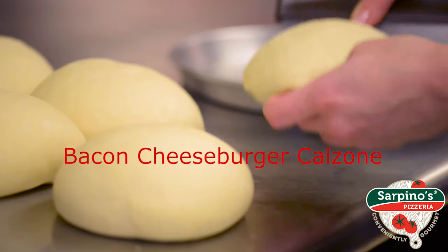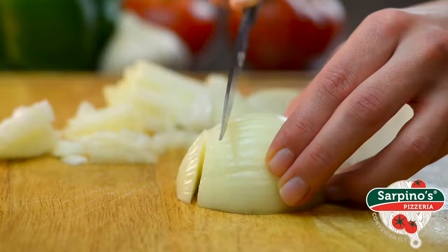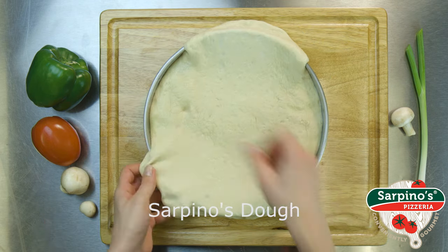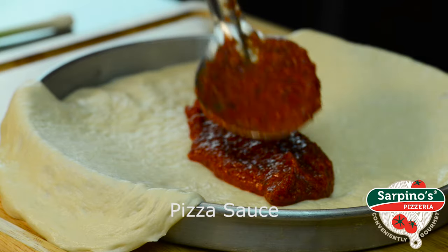The taste of a fresh, juicy cheeseburger loaded with toppings. The only way it could get better is if it was wrapped in a flaky golden brown shell. Introducing the Bacon Cheeseburger Calzone from Sarpino's.